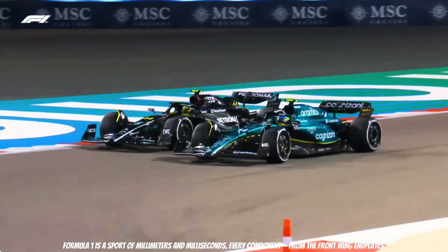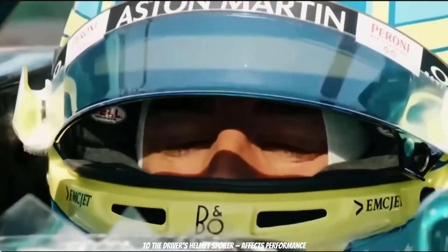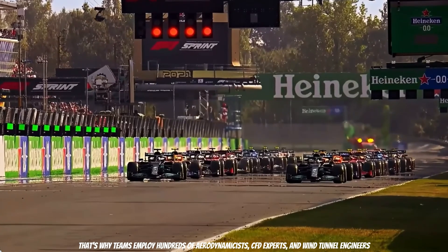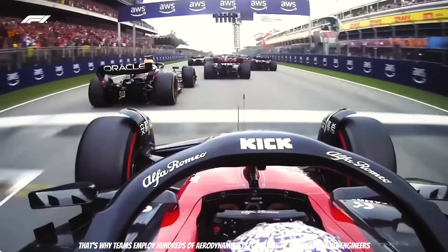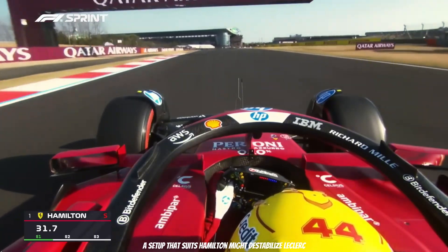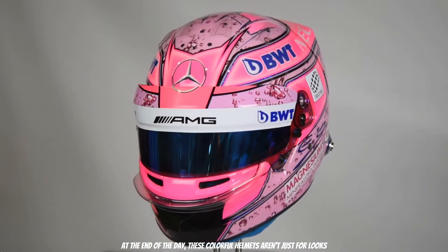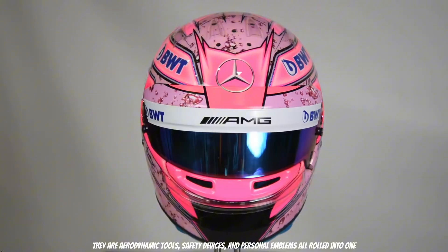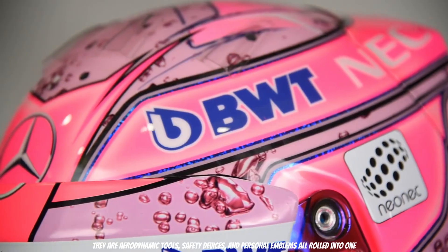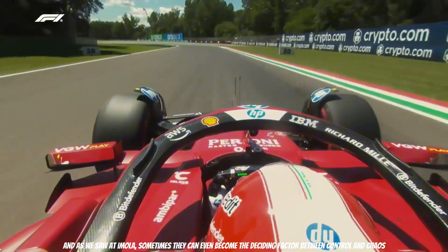Formula 1 is a sport of millimeters and milliseconds. Every component — from the front wing endplates to the driver's helmet spoiler — affects performance. That's why teams employ hundreds of aerodynamicists, CFD experts, and wind tunnel engineers. A helmet that works perfectly in Monaco might struggle at Imola. A setup that suits Hamilton might destabilize Leclerc. And at the end of the day, these colorful helmets aren't just for looks — they are aerodynamic tools, safety devices, and personal emblems all rolled into one. And as we saw at Imola, sometimes they can even become the deciding factor between control and chaos.